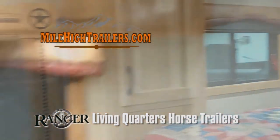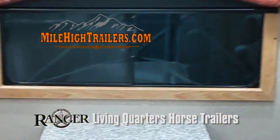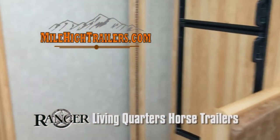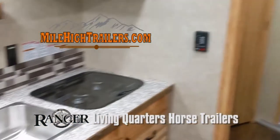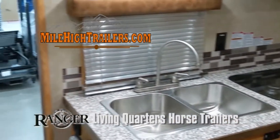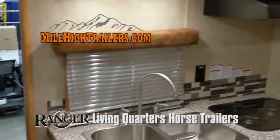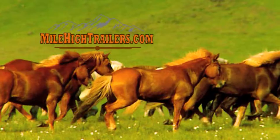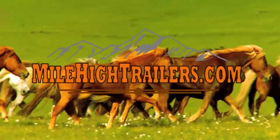Horse trailers with living quarters can be financed for up to 15 years. With today's low interest rates and payment plans, you can enjoy the luxury and quality of your own living quarters horse trailer from MileHighTrailers.com. Be sure to ask our sales associate for a brochure or a personalized custom quote. Thank you for visiting MileHighTrailers.com.